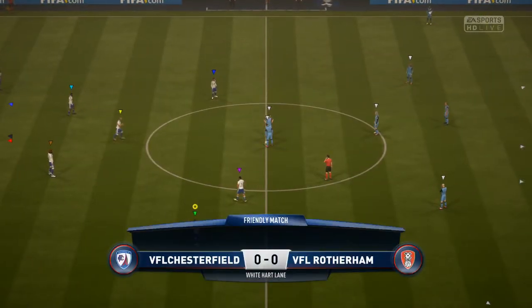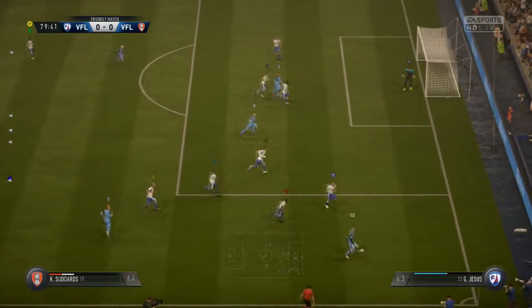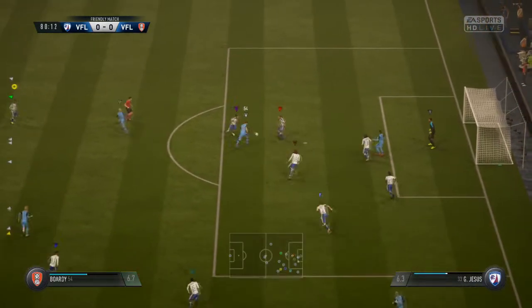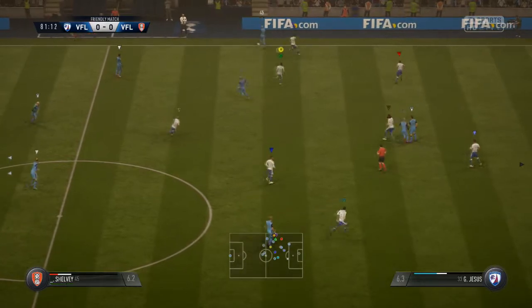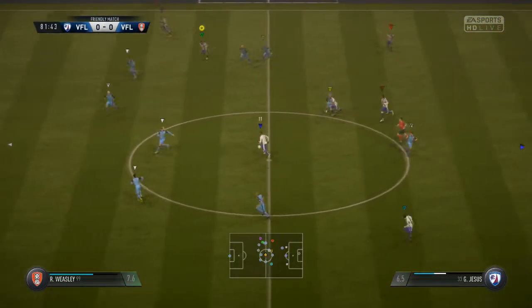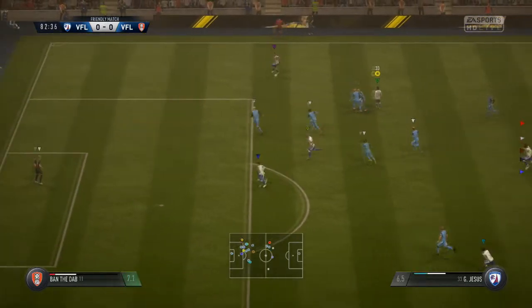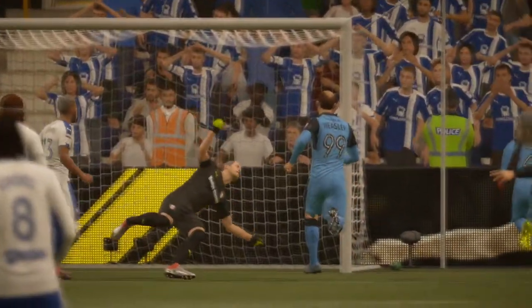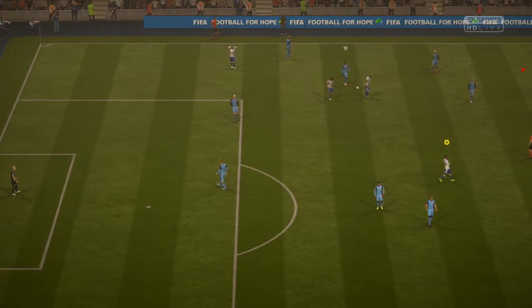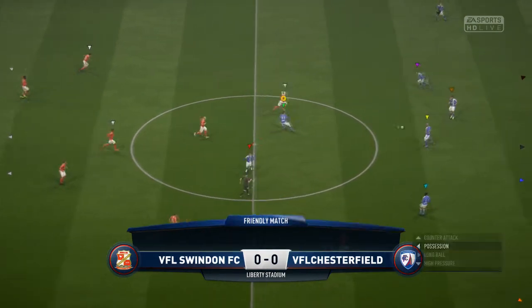Moving on to the next game against Rotherham. This was a game that was just crazy — not a fun game to play. We get hit on the counter, then I get the interception from a pass and start our counter-attack. Bad pass but then recovered, me playing it out wide, two men inside the box — there you go, 82nd minute winner! It was hard to score against these guys, but we definitely deserved the win. 1-0, we'll take it.